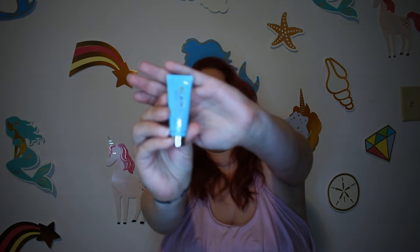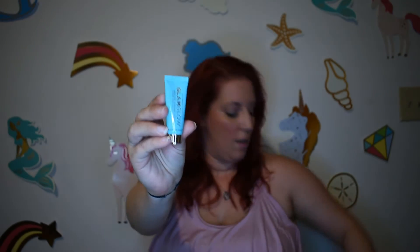Then we've got a GlamGlow Hollywood, California Thirsty Mud Hydrating Treatment. I love GlamGlow — I do have like several of their masks. This one retails for $69, but usually it's a lot bigger, like a jar. It boosts radiance with an ultra-hydrating formula of hyaluronic acid, raw honey, and ginger root. Leave on for 10 to 20 minutes to reap the benefits of nourishing ingredients.